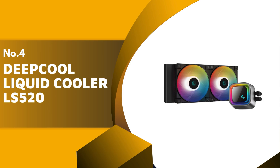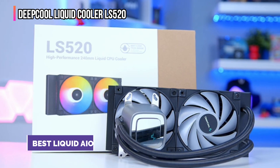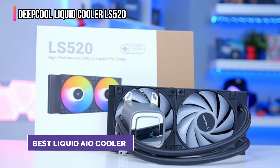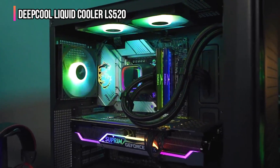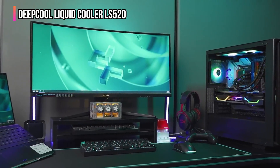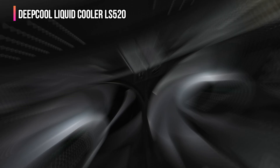Up next in fourth place is the DeepCool LS520. There are some impressive AIO liquid coolers available on the market, but we're big fans of the DeepCool LS520. It's one of the best value 240mm AIO liquid coolers, allowing you to effectively cool even an Intel Core i9 or AMD Ryzen 9 CPU.